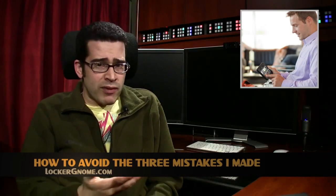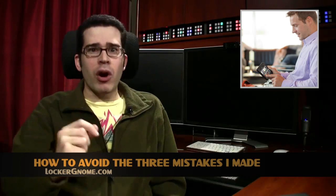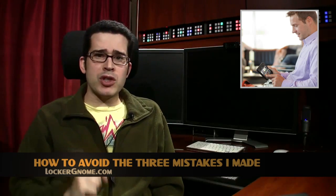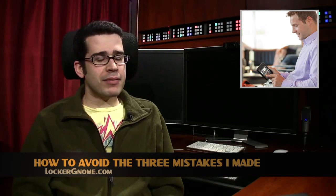Have you ordered an Amazon Kindle Fire yet? Were you even considering it? Before you make that leap, check out yet another article that Ron wrote about the Amazon Kindle Fire, or how to avoid the three mistakes he made.